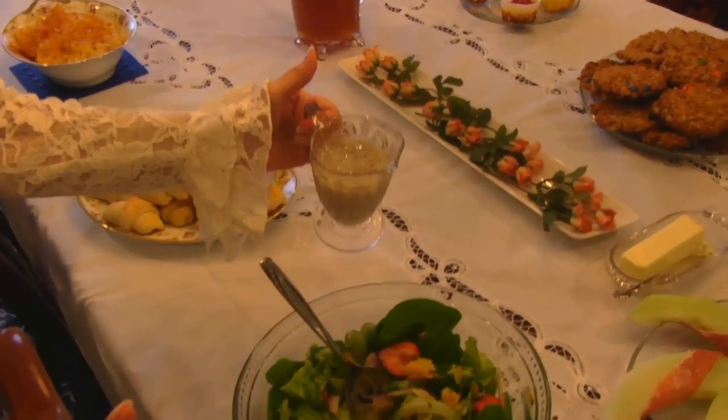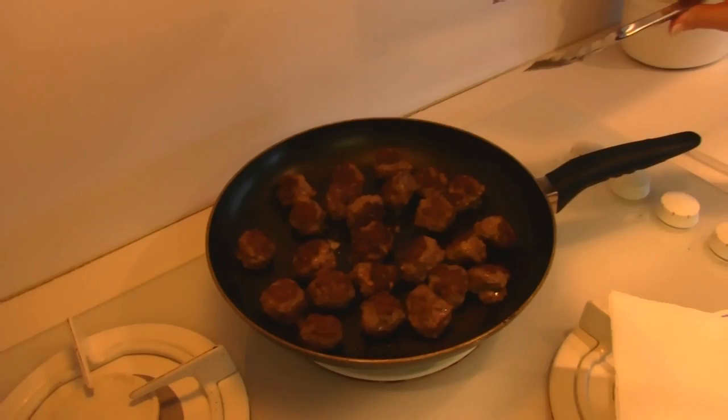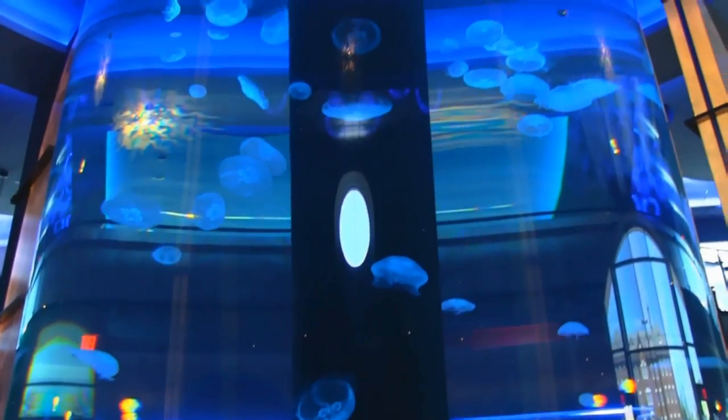I made homemade poppy seed dressing. These sausage meatballs will show you what they look like when they're fairly well done. You can see the texture there.